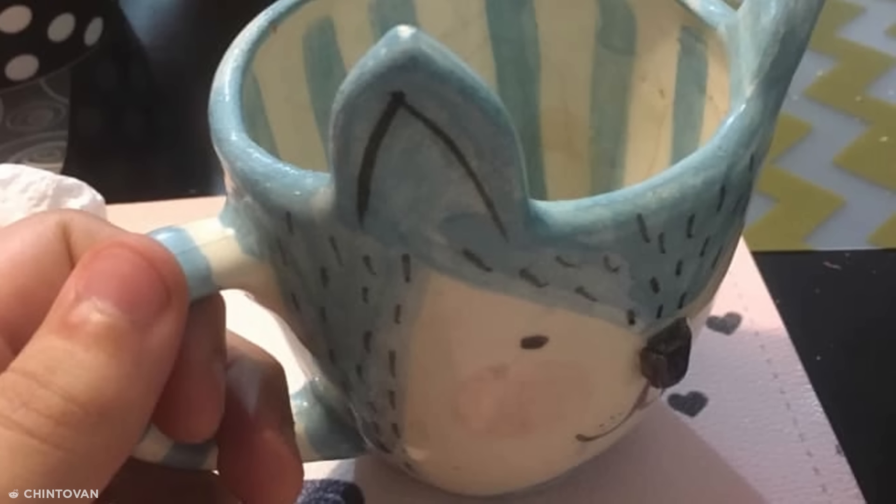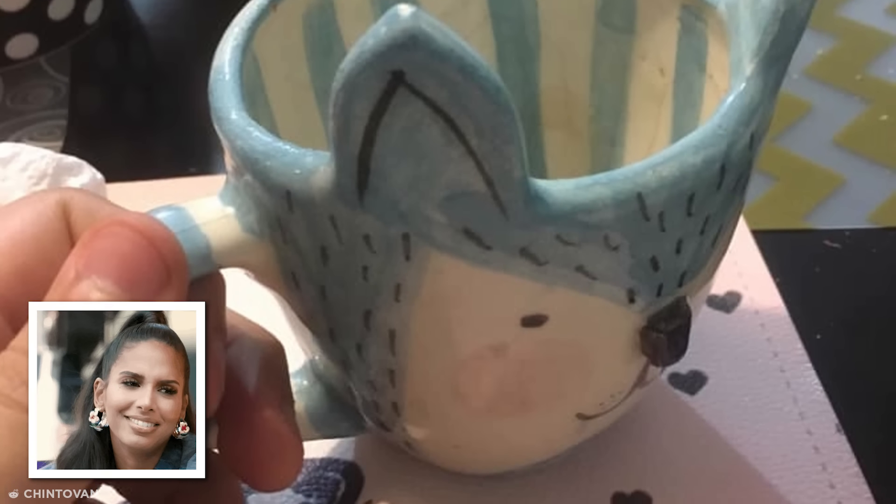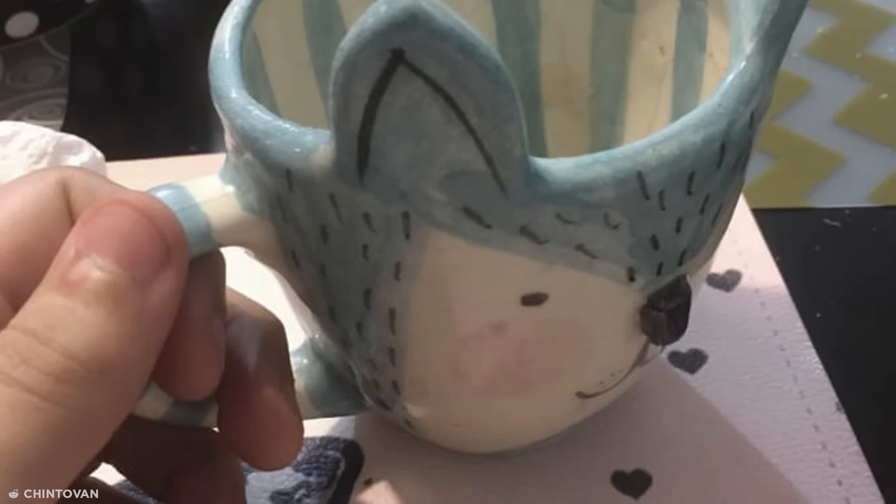This wolf mug was lovingly sculpted into an adorable drink receptacle for all ages. But there's one crucial drawback — every time you lift it to your lips, you gouge your eyes out. The lesson is clear: never mess with the wolves, not even in mug form.